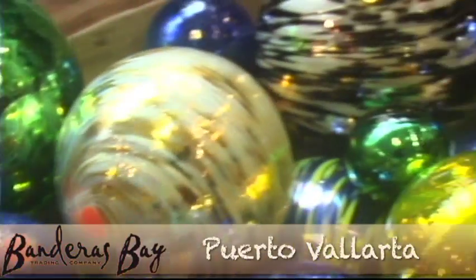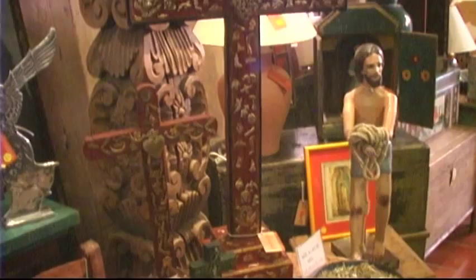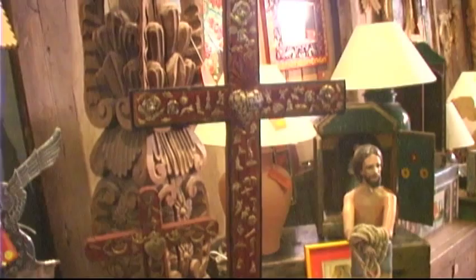Have a ball at Banderas Bay Trading Company. Eclectic is how I describe our store — it's a funky combination of new and old. New being things that I have designed, mostly made of metal. And the old being a combination of rustic antiques and religious art.